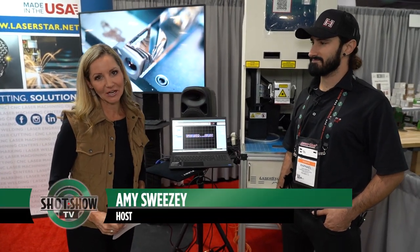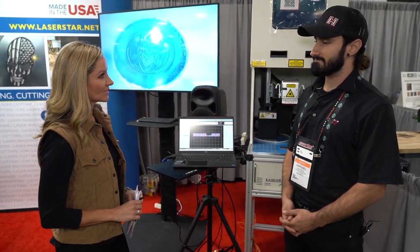Hi everybody, I'm Amy Sweezy. I am here with Rafael DeSantos from Laser Star Technologies. And Rafael, tell me about some of the new improvements that you've made to your software.